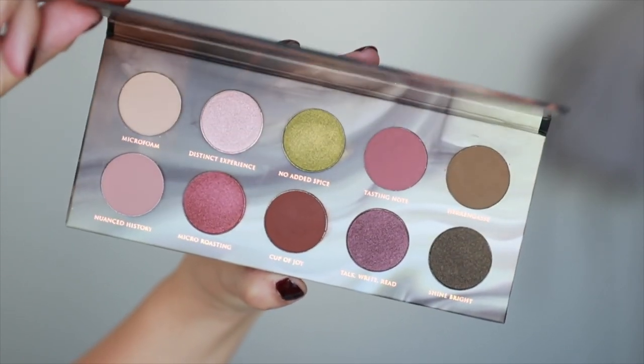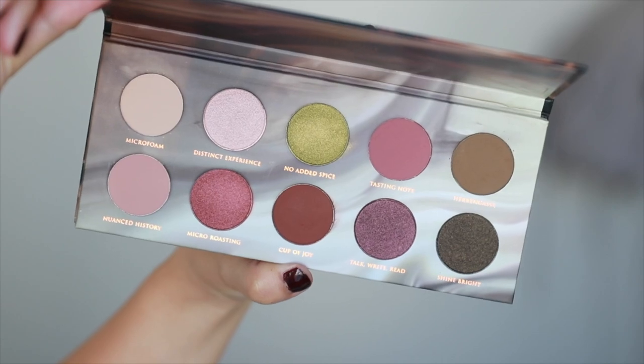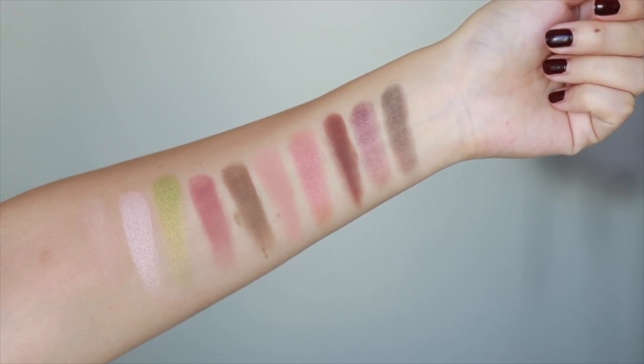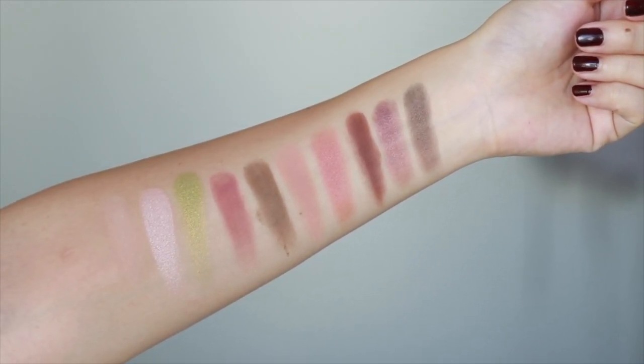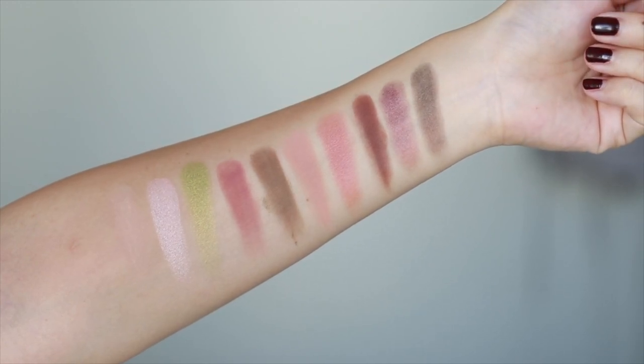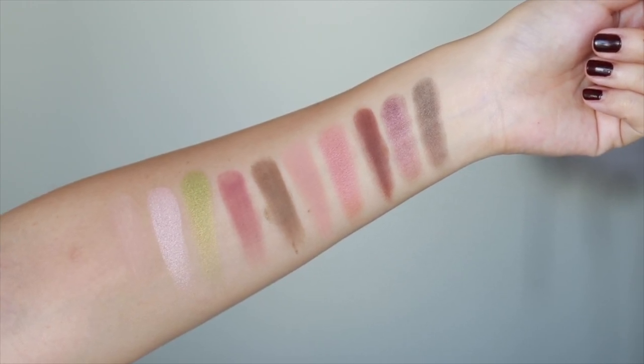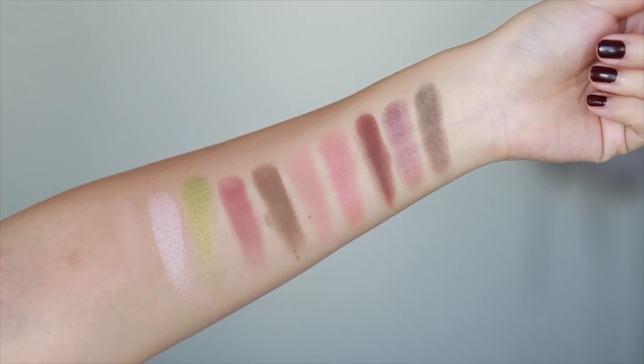Another eyeshadow palette that recently launched is from Zoeva — it's the Cafe eyeshadow palette. Zoeva makes some really amazing eyeshadow palettes. Their pigmentation is always really good, consistent, and good quality especially for the price point. They are quite affordable and you can purchase them in the US on their website exclusively, though a couple palettes are available through Space NK depending on the location. It's worth ordering online because of the price and quality. I'm very excited to play with this — I haven't worn it on my eyes just yet but I'm really looking forward to testing it out.